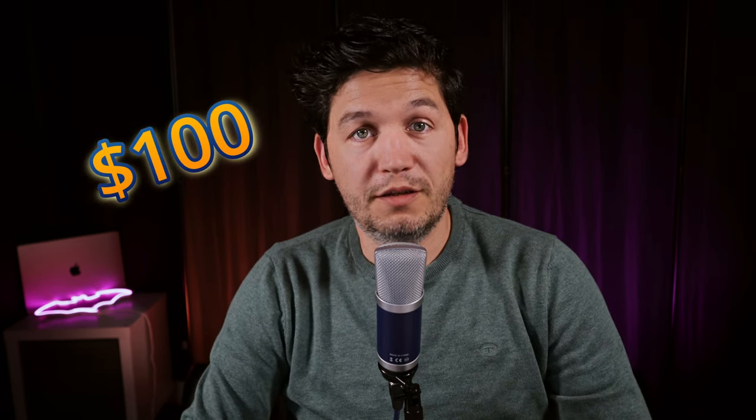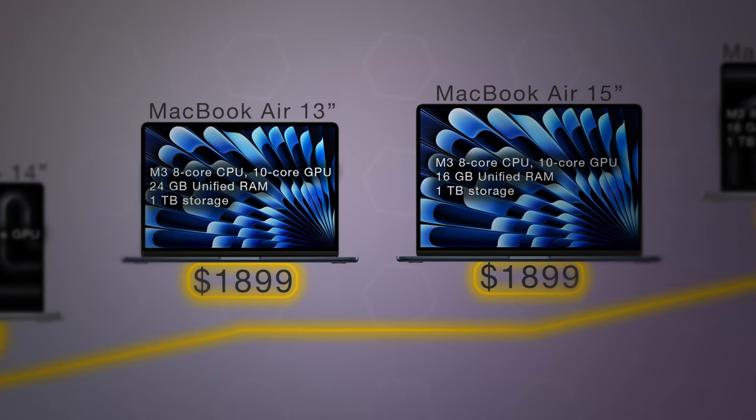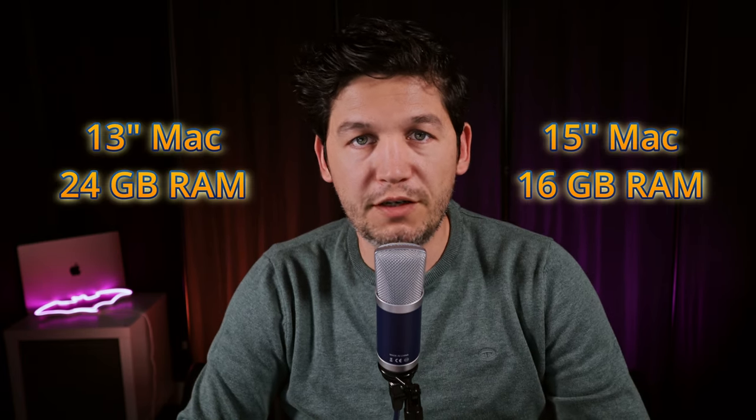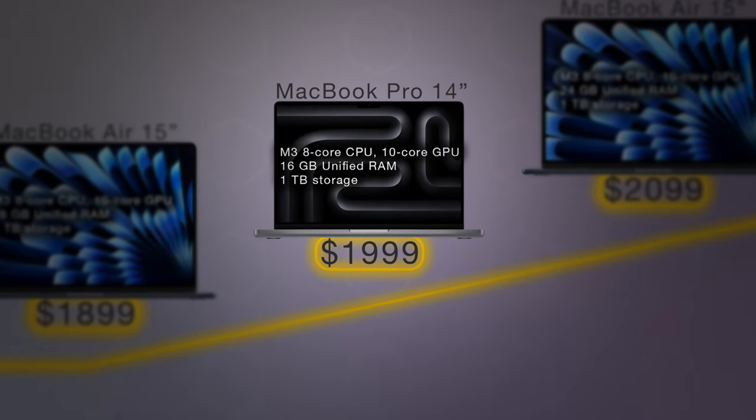At $1,899 there are again two candidates: the 15-inch M3 MacBook Air and the 13-inch M3 MacBook Air. The 13-inch comes with 24GB of RAM while the 15-inch has 16GB — same discussion as before: go 15-inch for screen size, 13-inch for more RAM and future-proofing. The last price point in this category, just below $2,000, is the 14-inch M3 MacBook Pro with 16GB of RAM. I'd argue this is the sweet spot and a good starting point for a MacBook Pro — anything below 16GB of RAM will bottleneck it and you're better off with a MacBook Air.